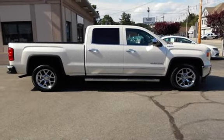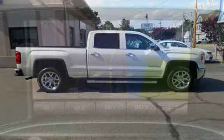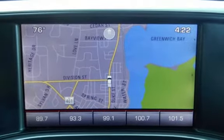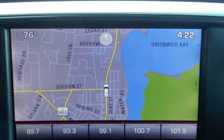Call 401-885-5355 to schedule a test drive and learn about our guaranteed financing options. Come in and see why we were awarded Dealer of the Year for three consecutive years in a row.